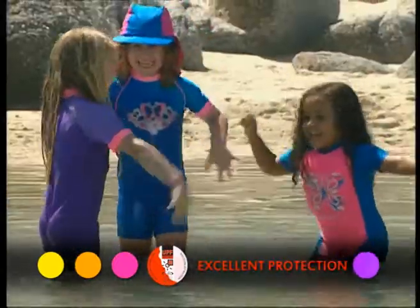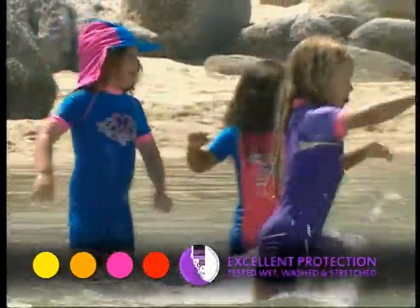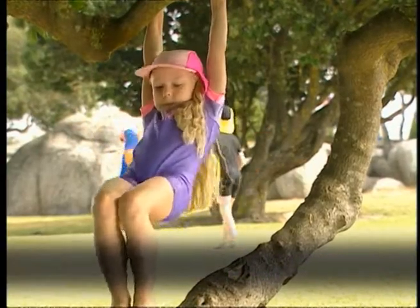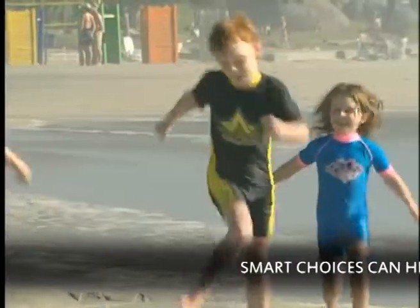Their vibrant colours make them easy to spot, while their specially formulated fabric is cool to wear and dries in no time. Kids should be kept out of the sun between 10 and 3, when UV radiation is at its most dangerous.